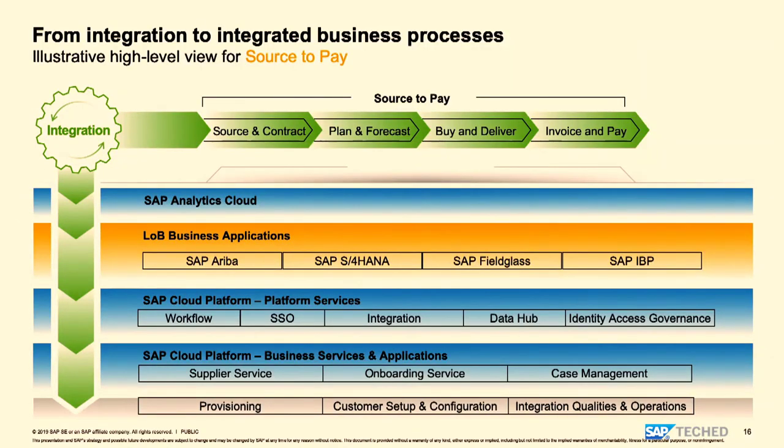Looking at the technical view, you can see the four sub-buckets vertically and horizontally: source-to-contract, plan-to-forecast, buy and delivery, and invoice and pay. All the LOB applications participate to support the S2P process — SAP Ariba, S/4HANA, Fieldglass, and IBP — glued together with the help of SAP Cloud Platform. That's where we have platform services or reusable services. A single workflow can be used across not only source-to-pay but also the other three processes, and seamless single sign-on allows users to jump between applications without needing to remember multiple passwords.